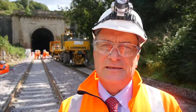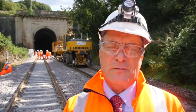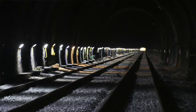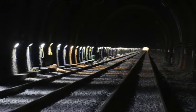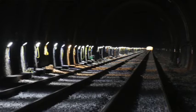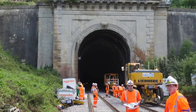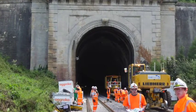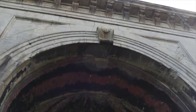How much of what he did is still there? Well, most of what he did is still there. It was very well constructed 175 years ago. Some of the tunnel is unlined and we've had no problems with that section. Other parts are lined and the brickwork is still in very good condition. And as you can see behind me, the portal at the west end, which is very impressive, is constructed in Bath Stone — that's in very good condition as well.